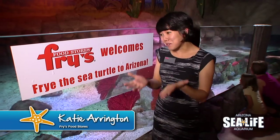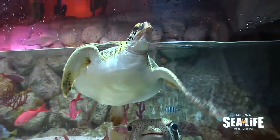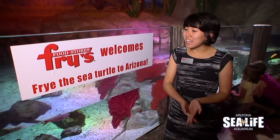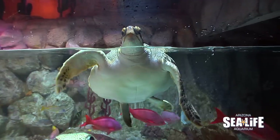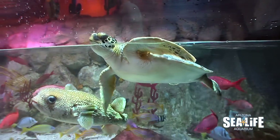On behalf of Fry's, we're really glad to partner up with Sea Life to welcome Fry. We're really glad that we can offer our customers this great deal. This is a great opportunity for the next month and a half through November 30th — all they have to do is show the Sea Life admissions counter the VIP card and it's $10 admission. All of our guests and Arizona residents are going to be able to experience Fry up close and personal, so we're really excited.